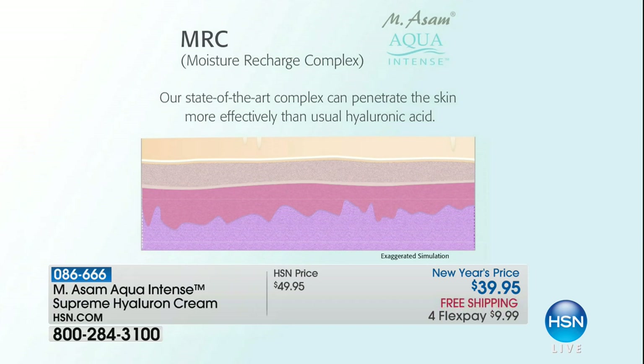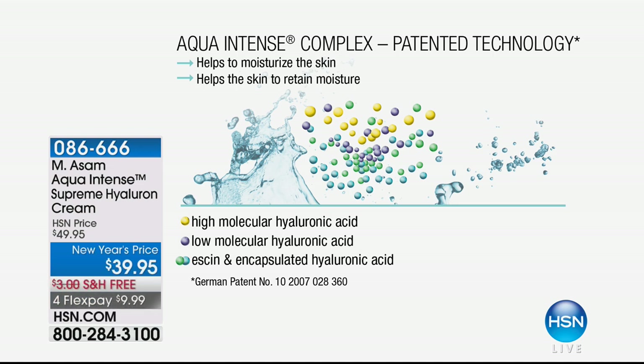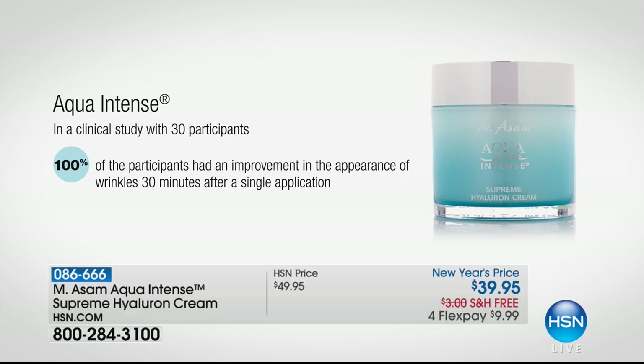That's like a bi-weekly moisturizer — nobody has ever heard of anything like that. That's why men love it too — efficient, one application. And the great news from a clinical study: scientists discovered that 100% of participants had an improvement in the appearance of wrinkles — not after 30 days, but after just 30 minutes following a single application. So if you've tried every cream on the market, try this one. It's $10 to try it out and we'll ship it to you for free.